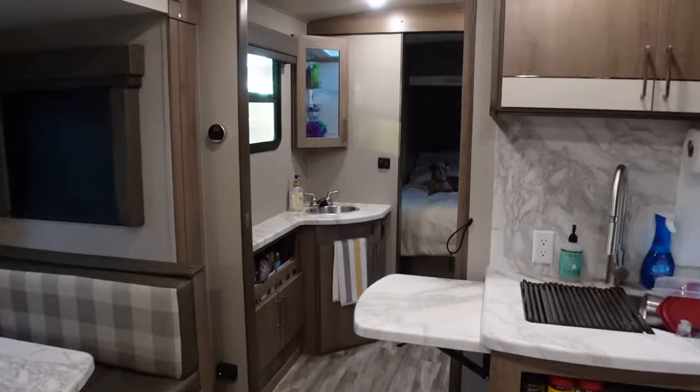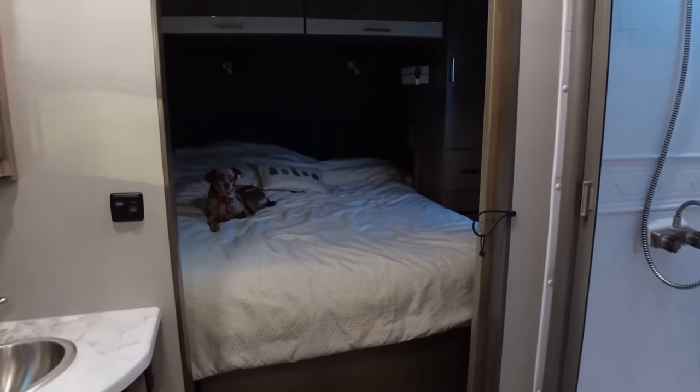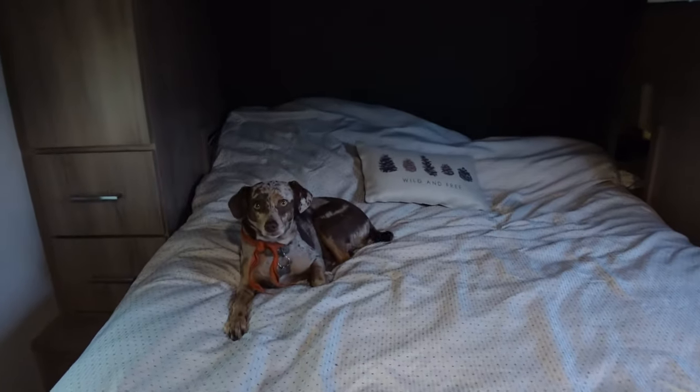Another thing we really like about the interior of a travel trailer is that there are no stairs to go up and down to the bedroom or bathroom. Every fifth wheel is going to have stairs to get into the bedroom, and we didn't like that — it got annoying especially if you needed to get water in the middle of the night or go to the kitchen for any reason, or if you have an older dog who sleeps in the living room and barks at night wanting to come up. The flow is just so much better in our travel trailer. Also, if you're older you might especially want to consider a travel trailer for that reason.